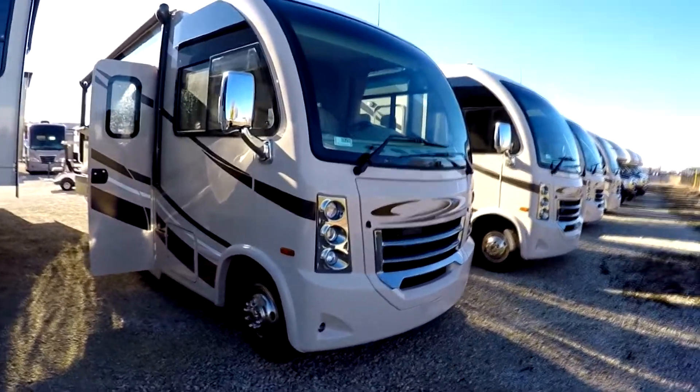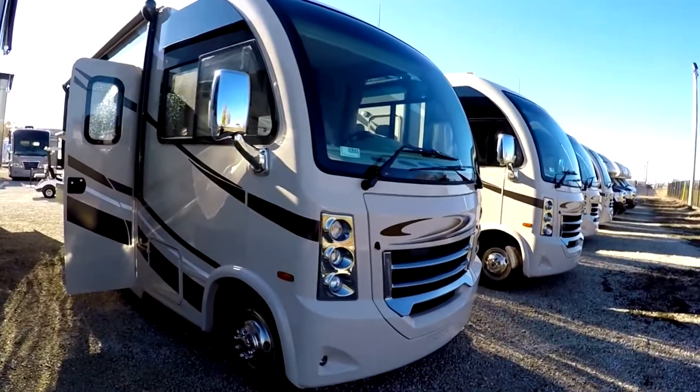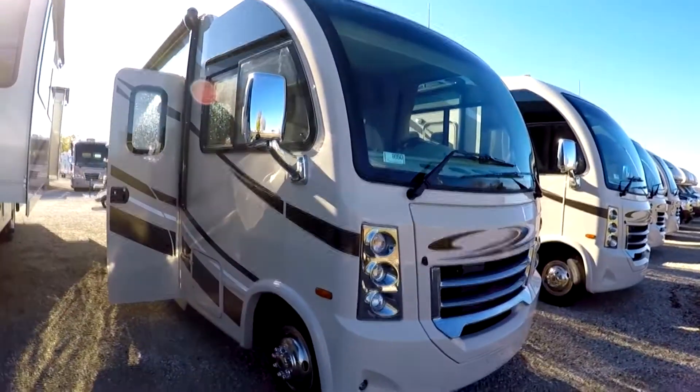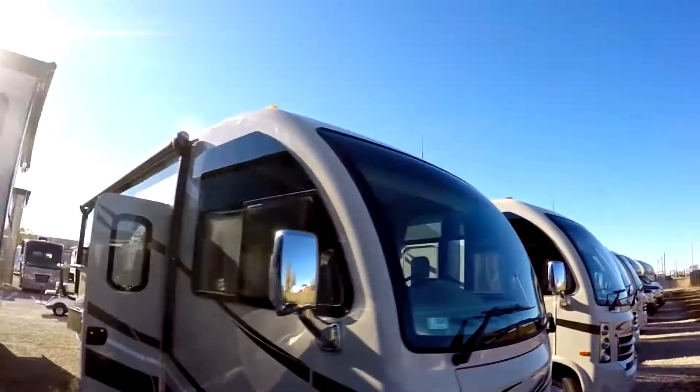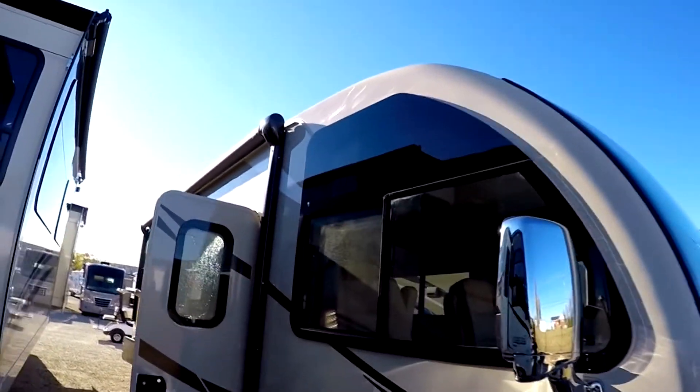The Ford motorhome chassis has a three-year, 36,000-mile bumper-to-bumper warranty, and the powertrain has a limited warranty for five years or 60,000 miles, whichever comes first. It has a TPO roof — not a rubber roof — so you don't get the streaking with the TPO that you do with a rubber roof.